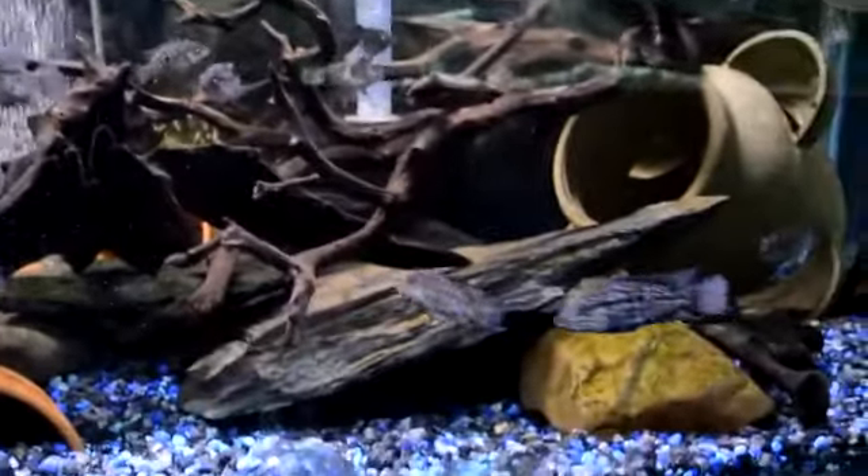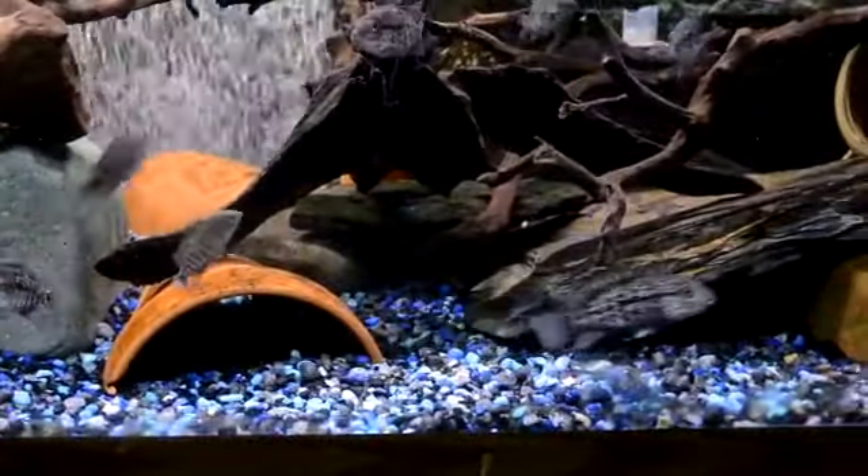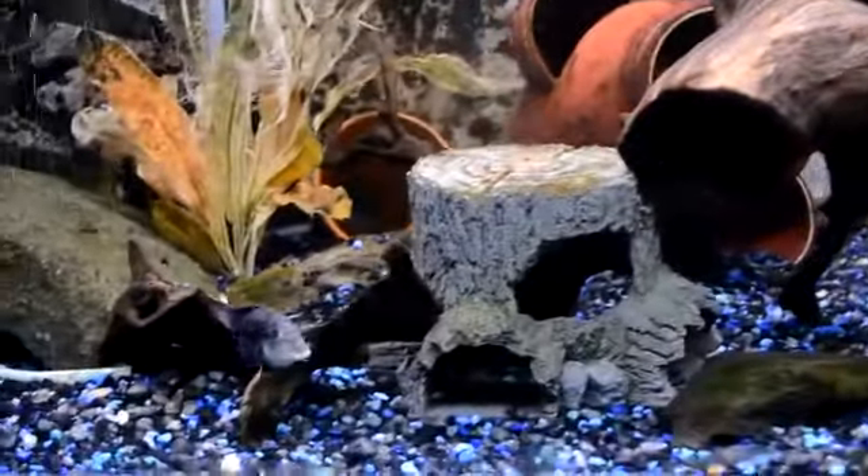Hello YouTube. I'm going to go ahead and do another quick update. It's been two or three weeks since my last. These are my Haiti Hadeensis tank, my 180. I'm going to go ahead and show everybody how wonderful these guys are doing.